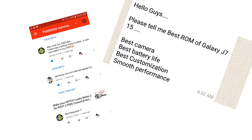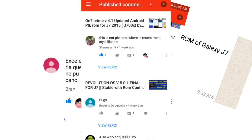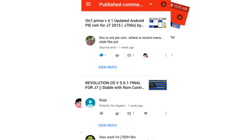Many comments ask which is best, which is bugless, which has the best camera, and many other questions. So in the end I will show you two ROMs which are good for everything, and a custom ROM which is good for modification.